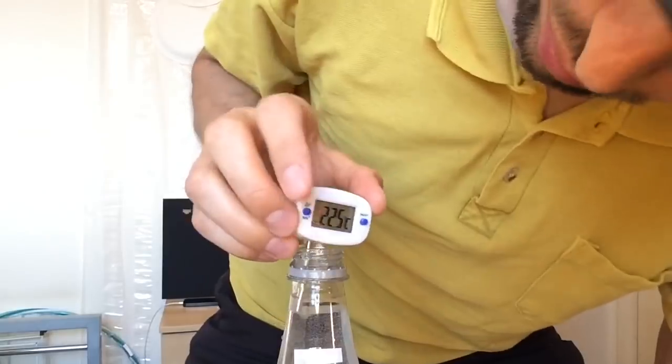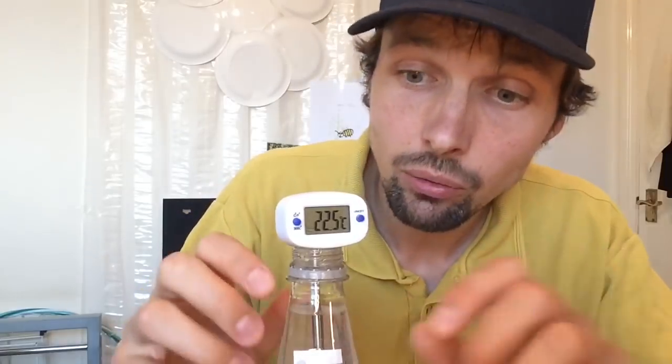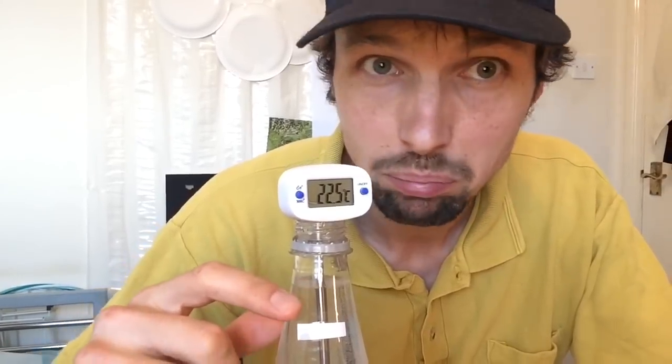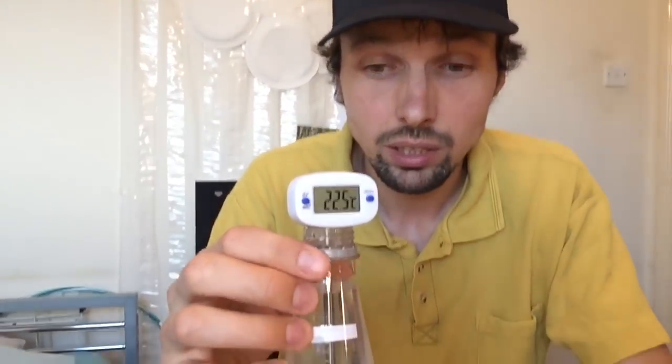Now a few hours have passed. And as you can see, the water has warmed up now to 22.5 degrees, which is the temperature of my room at the moment. And as you can see, the level of the water is much higher than it was before — before it was here where we left the mark, and now it's about probably 30 milliliters more. By the way, this is a one liter bottle, so that is quite impressive.